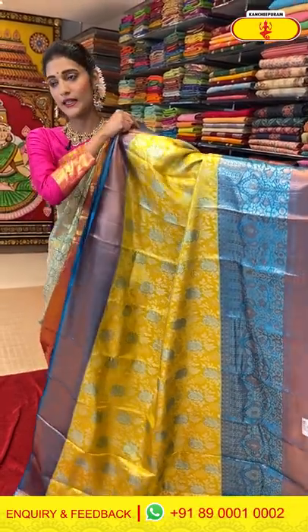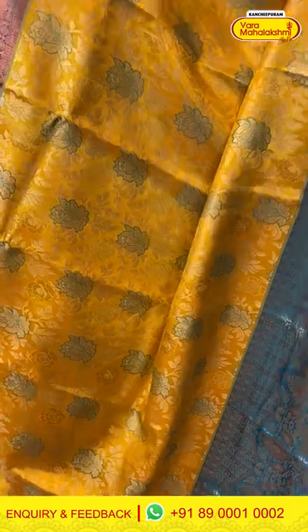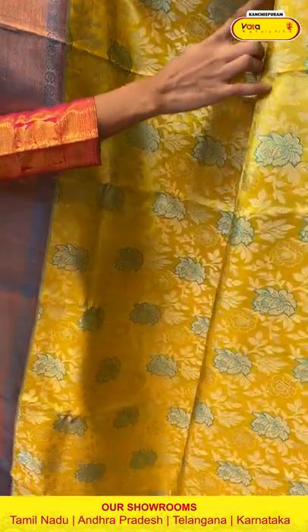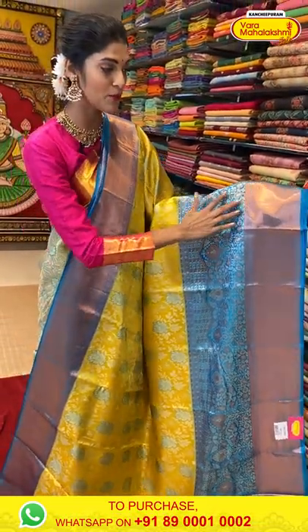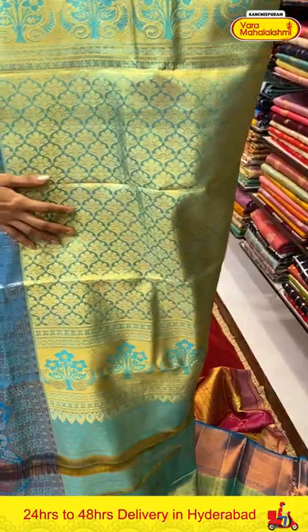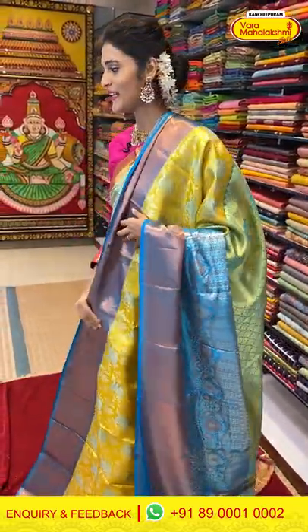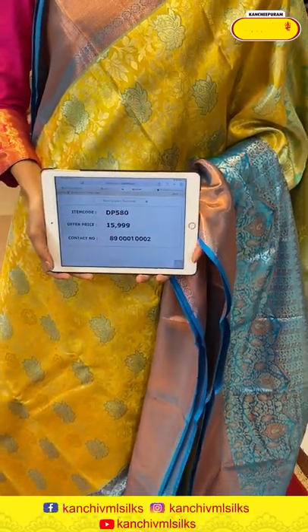Here comes the saree — it's a yellow and blue combination, a bright and beautiful color. Bright colors make your life bright! The body has rose flowers in gold Zari weaving with beautiful detailing of florals in thread weaving. The border is big with florals, leaves and cross lines in a combination of silver and copper Zari weaving. The pallu has brocade work with a contrasting blouse. Saree item code is DP580, offer price is Rs. 15,999.